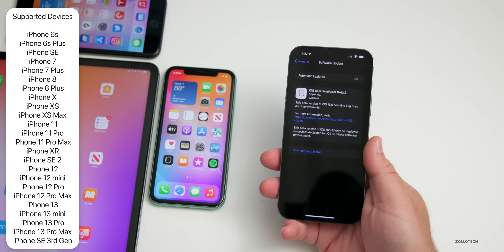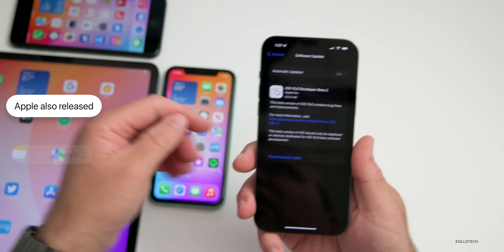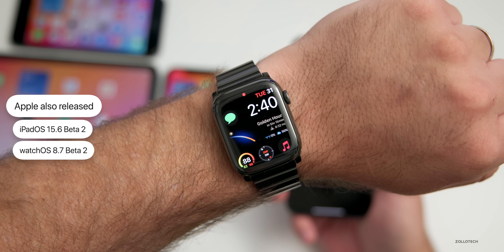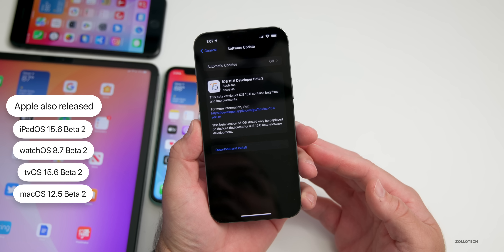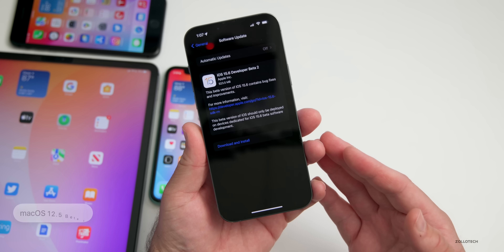It was between 400 and 600 megabytes on all the devices shown here. Along with this, Apple also released iPadOS 15.6 beta 2, watchOS 8.7 beta 2, tvOS 15.6 beta 2, and macOS 12.5 beta 2 — all available to developers now.